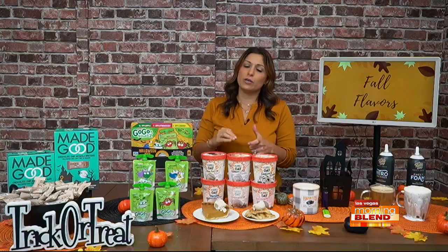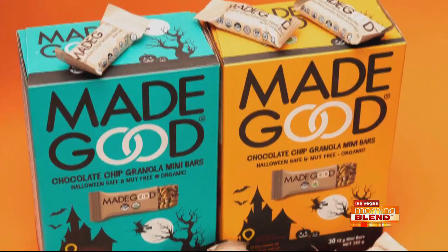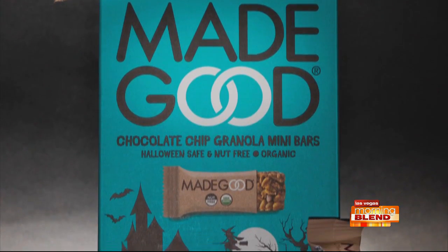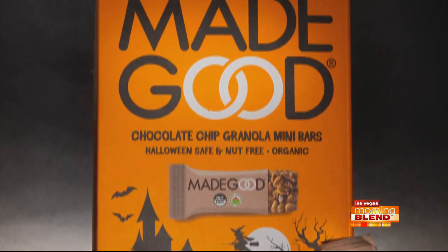Speaking of free of allergies, this is Made Good. They've just released their limited edition 30-count Halloween chocolate chip granola mini bars. They are free of the top eight food allergens. The teal boxes are exclusive to Target, but you'll see them in orange boxes across other retailers, supermarkets, and Amazon. They're made in a dedicated facility free of the eight common allergens — also vegan, gluten-free, organic, and non-GMO. With every purchase, a percentage of sales goes to support Children's Miracle Network for a minimum $75,000 donation. So you're getting school-safe, Halloween-safe snacks and doing good as well.